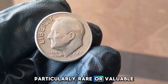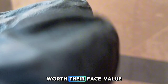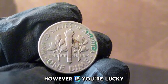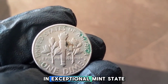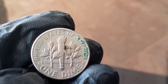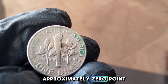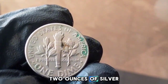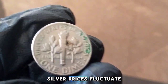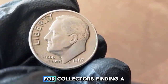In general, 1967 dimes are not particularly rare or valuable. In everyday circulated condition, most 1967 dimes are worth their face value of 10 cents or slightly more if they're in higher grades. However, if you're lucky enough to find one in exceptional mint state, it might fetch a premium. In terms of silver value, the 1967 dime contains approximately 0.072 ounces of silver, giving it an intrinsic value based on current silver prices.